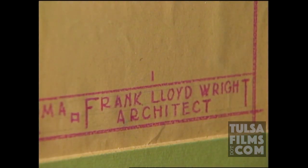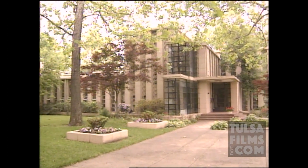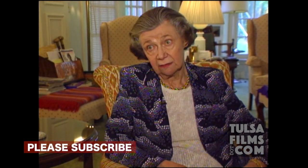Most of Frank Lloyd Wright's buildings have names. This one's called West Hope. It looks contemporary, but it's actually one of the oldest in the neighborhood. It was completed in 1930. At that time, the depression was on, and not many people were building houses, and certainly not Frank Lloyd Wright houses.